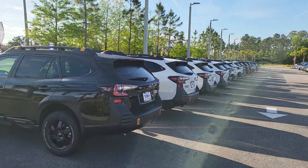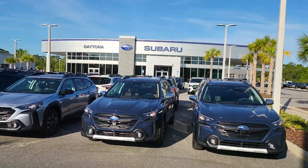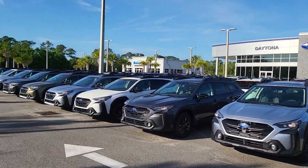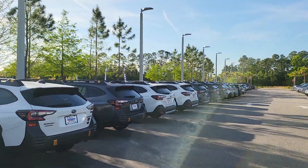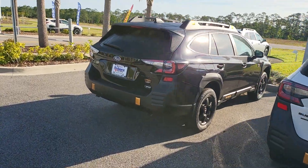So I have quite a few in stock. Right now I have about six Wilderness, about 15 Limited, several Tourings, Touring XTs, Limited XTs. Quite a few in stock. Let's take a look at one.